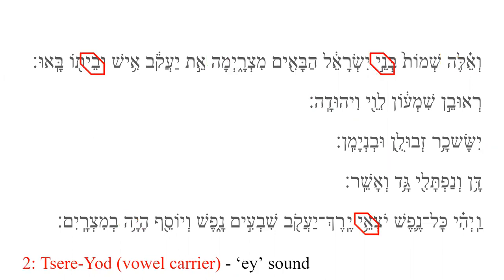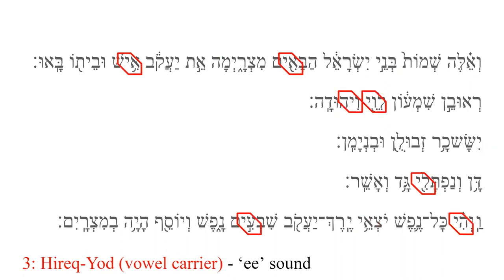Our second vowel carrier is Tsere-Yod, formed by the combination of a Tsere vowel, which looks like two subscript dots next to each other, followed by the consonant Yod. The Tsere-Yod makes an A sound. The third vowel carrier is the Hiriq Yod, produced by the combination of a Hiriq vowel, which looks like a singular subscripted dot, followed by the consonant Yod. The Hiriq Yod makes an E sound.